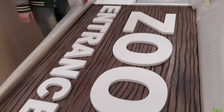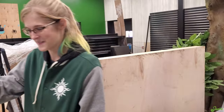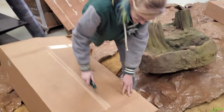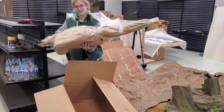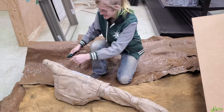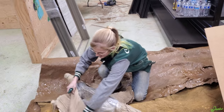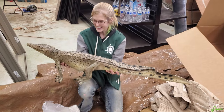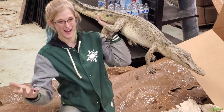We also got a walking crocodile decoration - the box literally said 'crocodile walking' and it is! It's a walking crocodile just like the box said. It goes perfectly with the zoo entrance sign area.